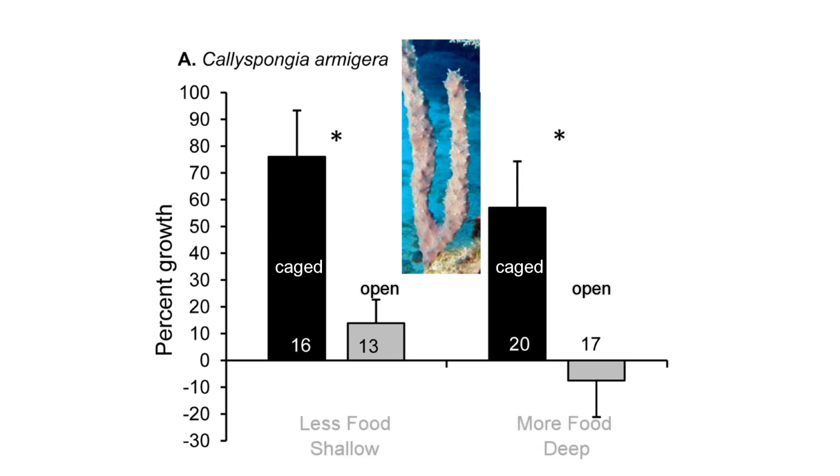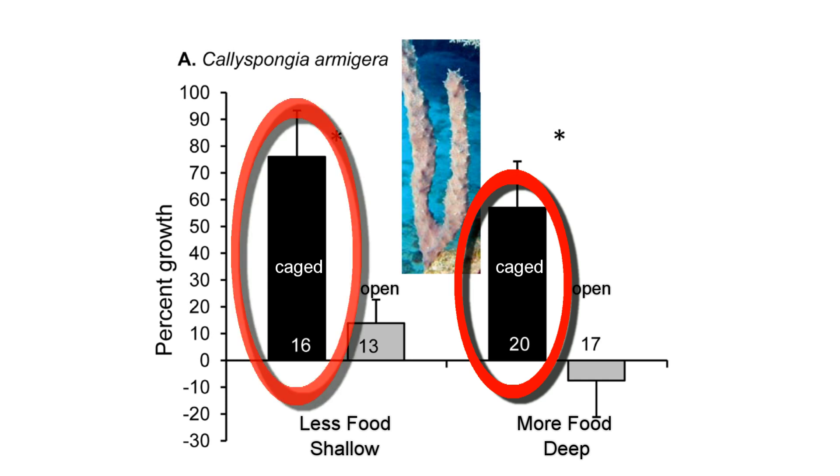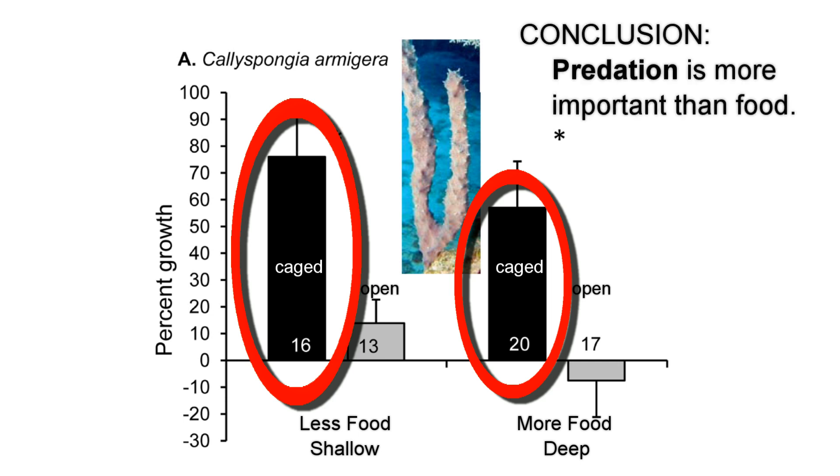But surprisingly, sponge pieces that were exposed to higher amounts of food did not grow faster. This means that there is already plenty of food in shallow water, and food is not an important factor affecting sponge abundance.